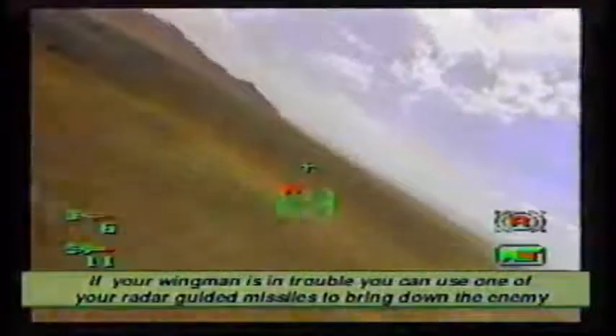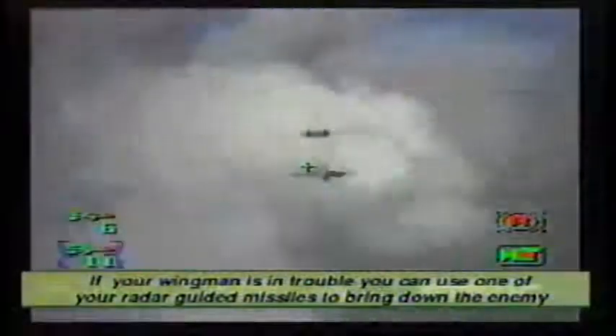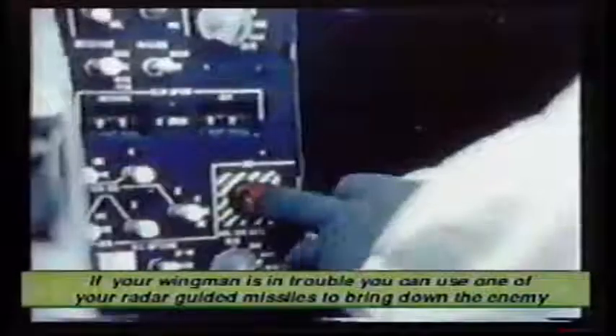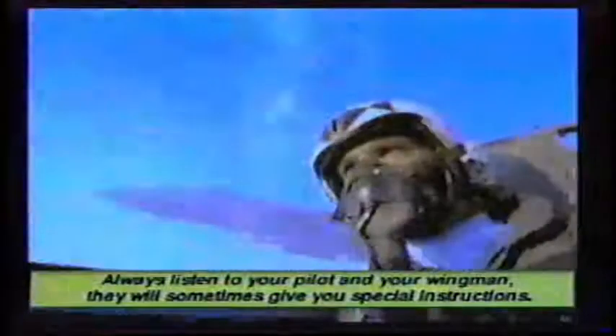In Tomcat Alley, if your wingman is in trouble, you can use one of your radar-guided missiles to bring down the enemy and save your wingman. You are on a highly secret mission, and sometimes your borders may change even in the midst of a mission. Always listen to your pilot and your wingman — they will sometimes give you special instructions.